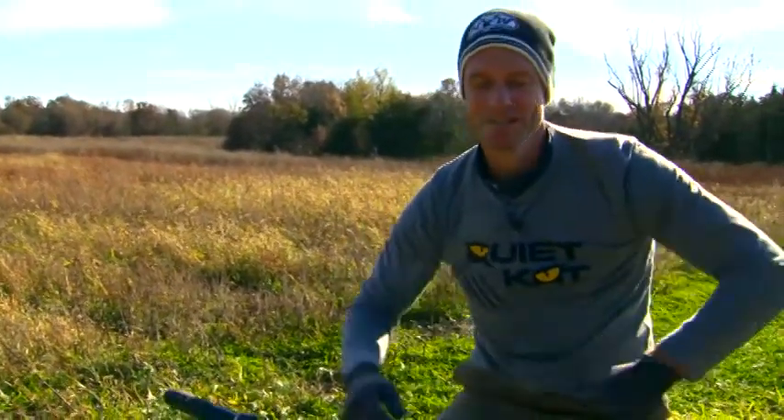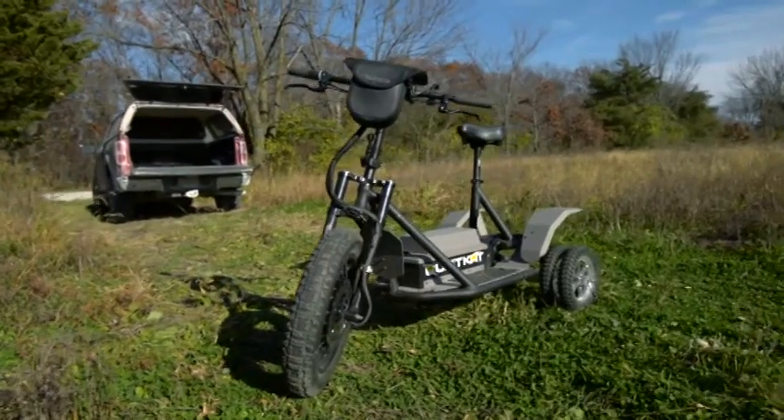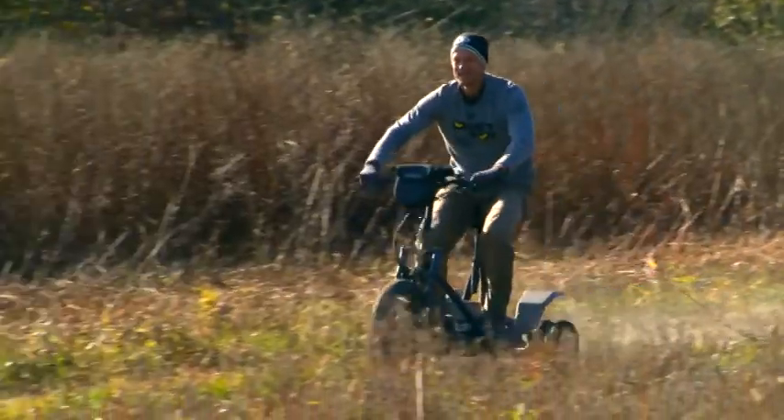I'm checking trail cameras right now because on the other side of this block of timber is where we've been doing most of our hunting. But it's also a good opportunity to test out QuietCat's newest machine, and if you didn't notice, I was having a lot of fun coming ripping back in on that thing.